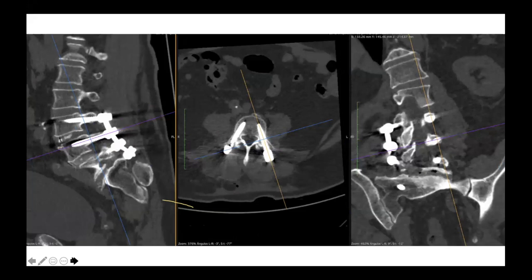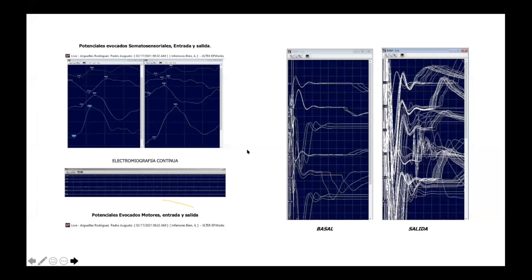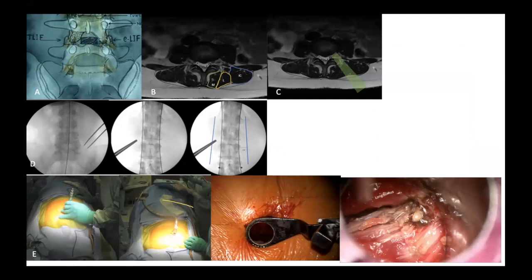I think that is enough to say that the ELIFE is a very nice technique, different from the TLIF, because it uses a different anatomical corridor in order to avoid compression of the dural content and to diminish the rate of complications reported with the TLIF. Thank you so much for your attention. Thank you so much, Dr. Soriano, for your nice presentation.